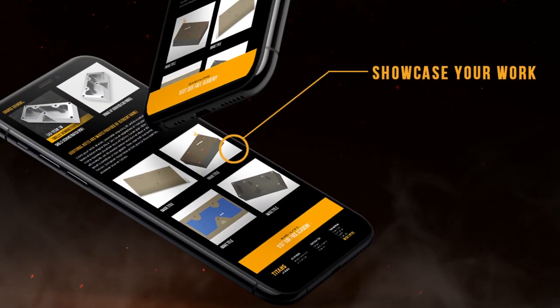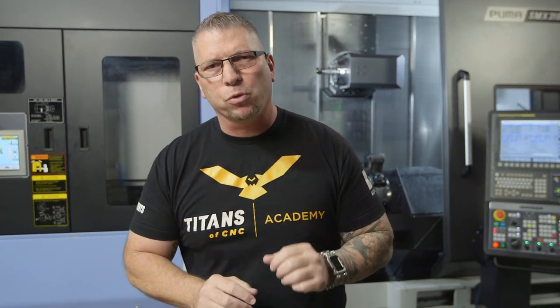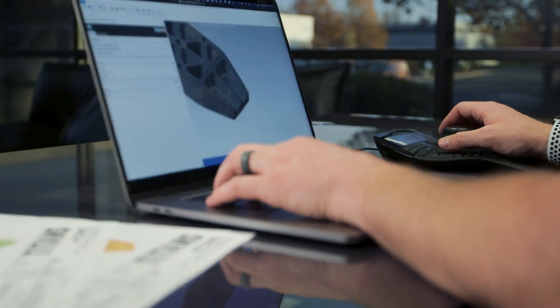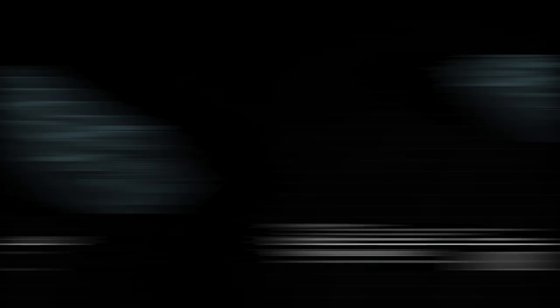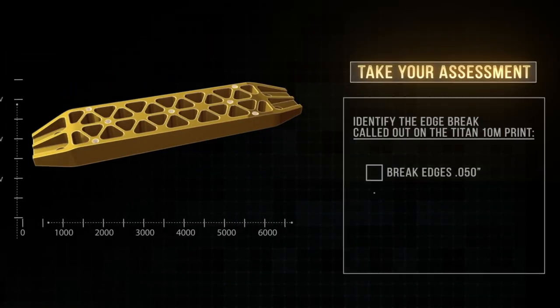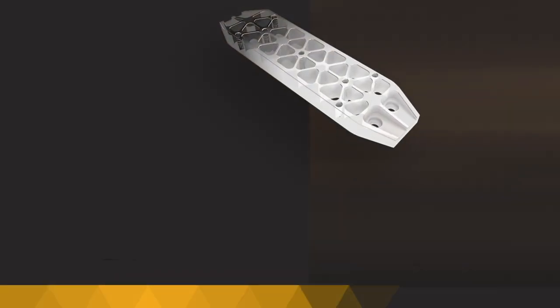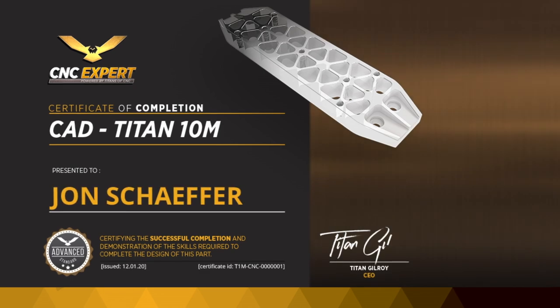Share your best and get recognized by industry professionals. Each certification proves your experience through a simple process of validation: design your model, take the assessment, upload your model, and you're done. We'll take it from there, verify it, and get you certified in no time at all.